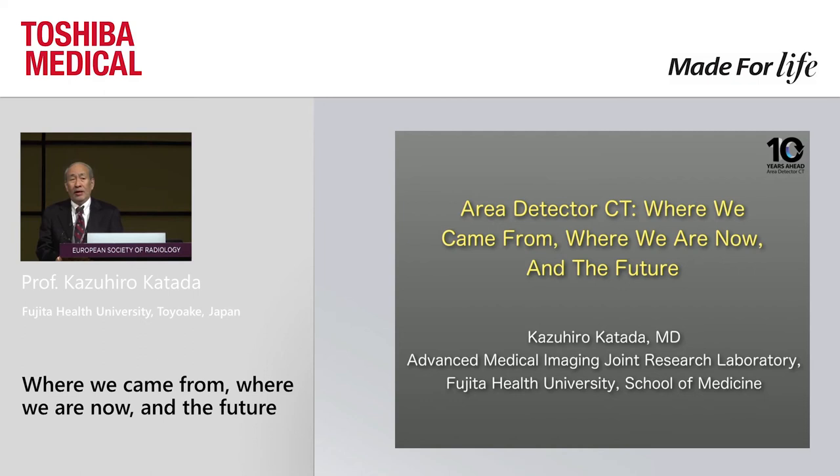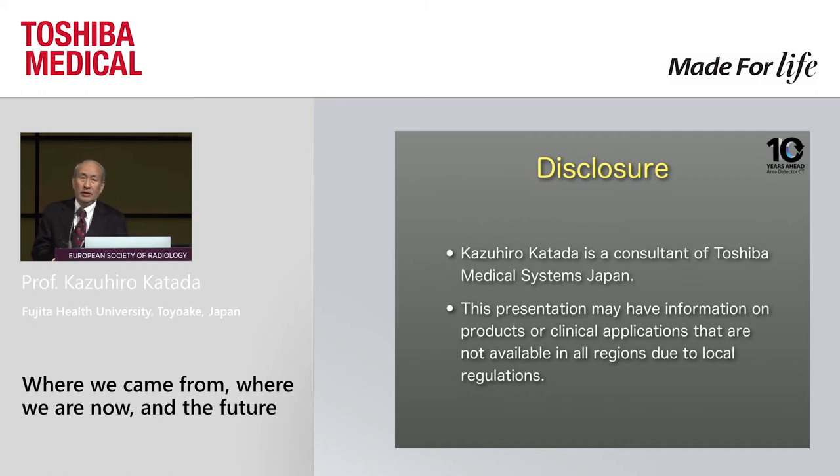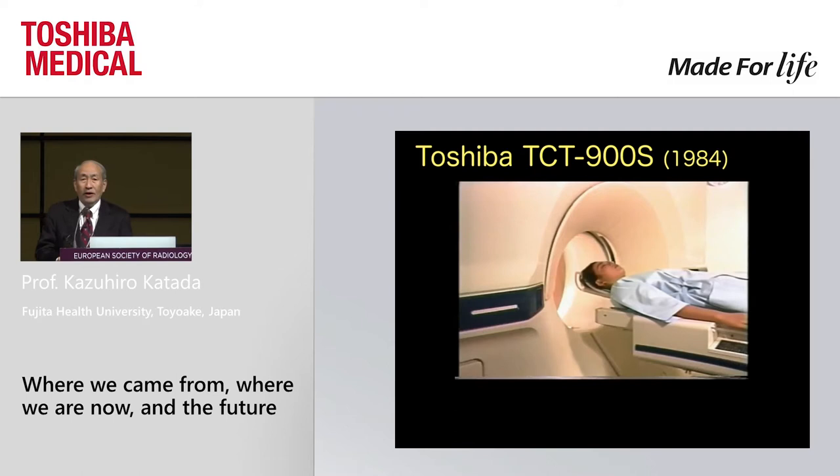I'm a neuro-radiologist, ex-neurosurgeon, and a CT guy. Somebody says that I'm a fanatic CT guy, which I disagree — I consider myself an enthusiastic CT guy. These are my disclosures. I have worked in the field of CT development since 1975, and for the last 32 years I worked with Toshiba engineers to produce many CT prototypes.